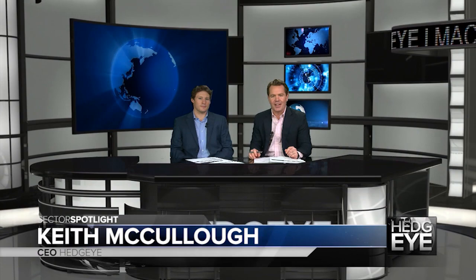Hi, I'm Keith McCullough. Welcome back. Today I'm here with our all-star energy analyst, Kevin Kaiser. We introduced a best idea on the short side today. In other words, Kevin does not like it. It's BP Royalty Trust. The ticker is BPT.